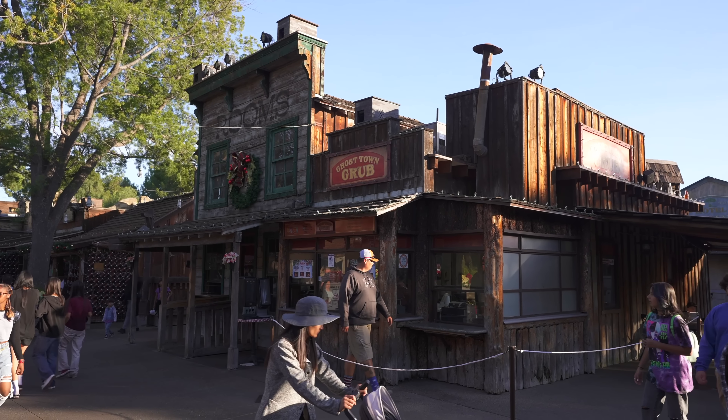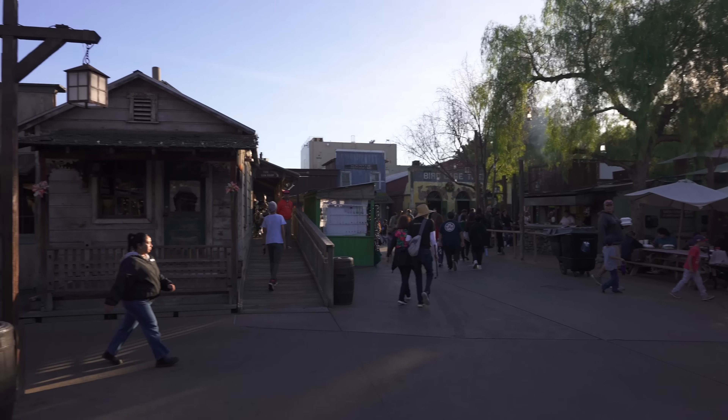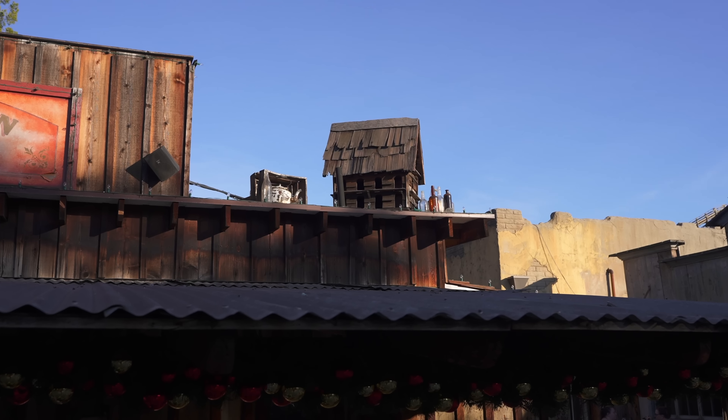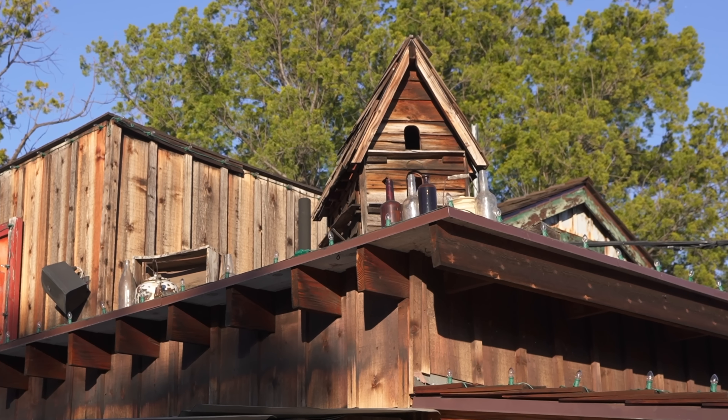There's something over here in Ghost Town that nobody ever sees, but I can't help but notice every time I come in here. You know that Ghost Town Grub building right next door to Goldie's Place? You ever notice how on the corner, facing the fireman's barbecue area, is a birdhouse — surrounded by a lot of bottles? Even for a large birdhouse, that's a lot of hoots. Them birds must love to drink.